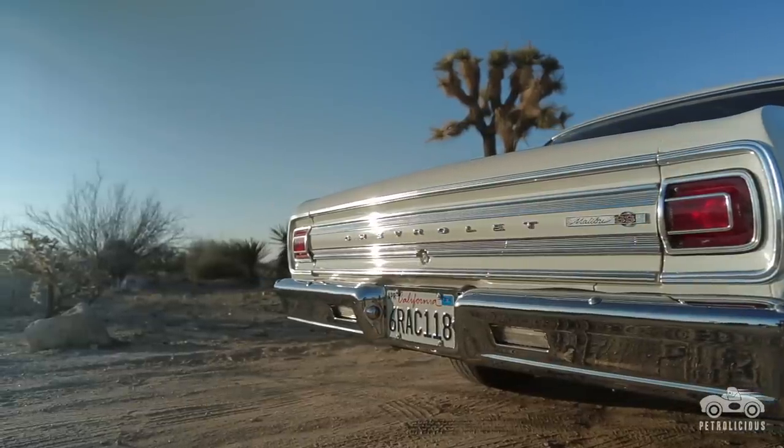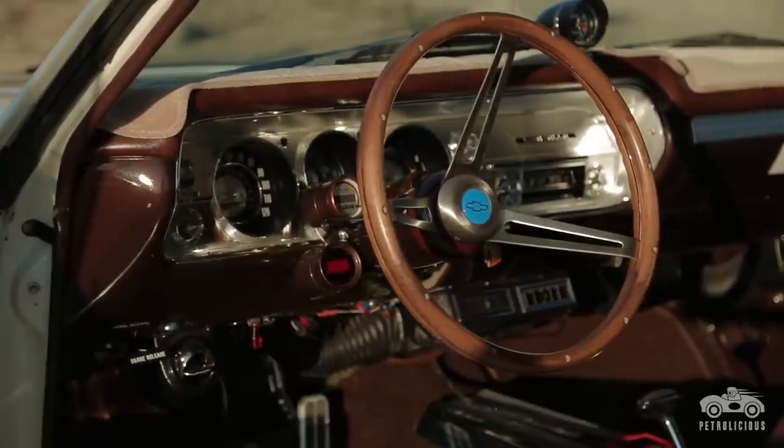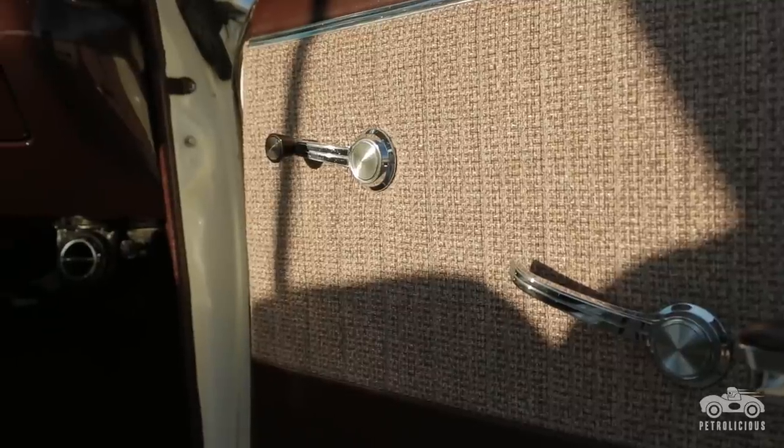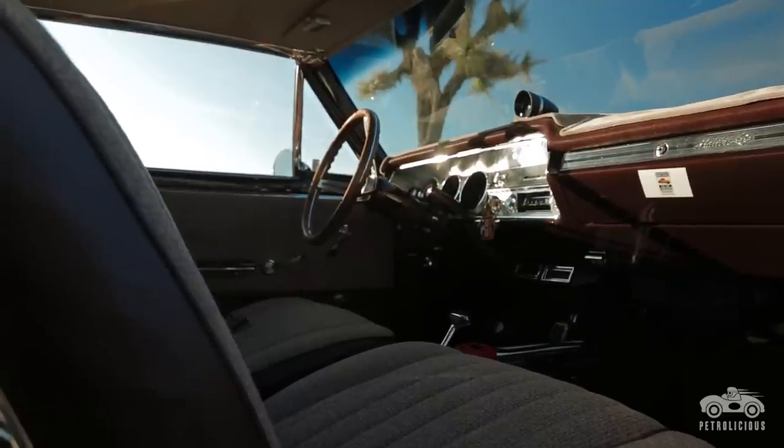When I built that car, I tried four sets of headers on it before I found a set of Headman that fit — and the factory didn't even know they fit. We just recently put fuel injection on it, the MSD Atomic Fuel Injection, which really cleaned up the drivability of the car and actually increased the mileage about five miles per gallon.